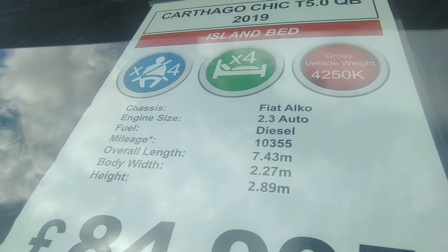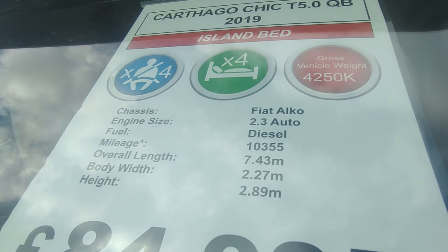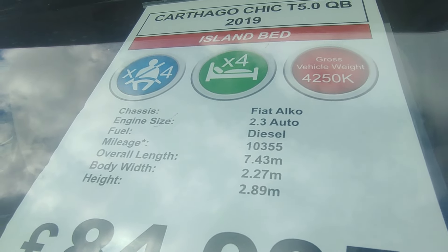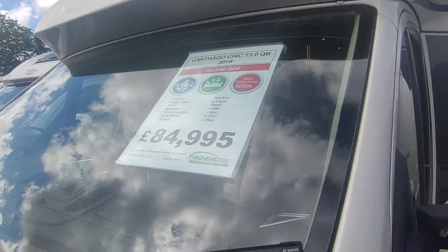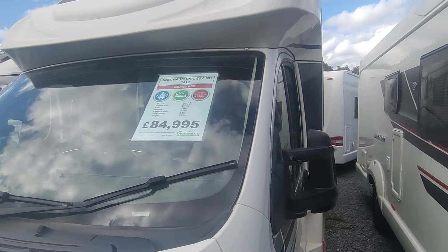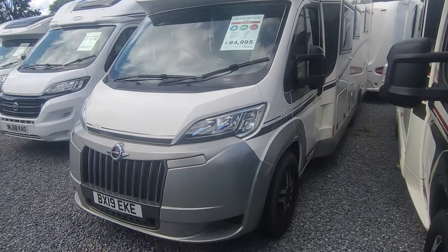We've internet price-checked it and it's the best price of its ilk in the country. It's 7.4 meters long, actually not monstrously big. It's 2.27 wide — actually narrower than most vans at 2.35 — it doesn't feel narrow or look it. It is 2.89 tall low profile. Price is £84,950.